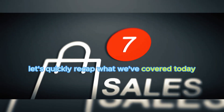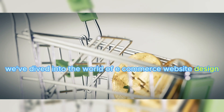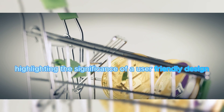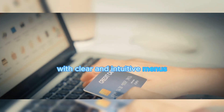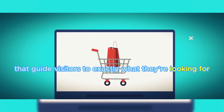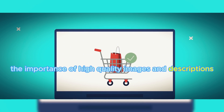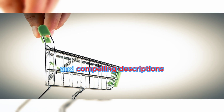To wrap things up, let's quickly recap what we've covered today. We've dived into the world of e-commerce website design, highlighting the significance of a user-friendly design. It's crucial to ensure your site is easy to navigate, with clear and intuitive menus that guide visitors to exactly what they're looking for. We then moved on to the importance of high-quality images and descriptions. Remember, your online visitors can't physically touch or see your products, so it's your job to bring them to life through vivid images and compelling descriptions.